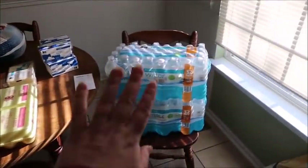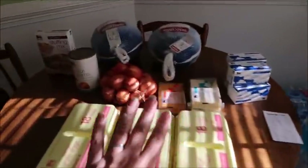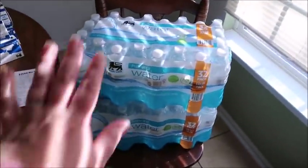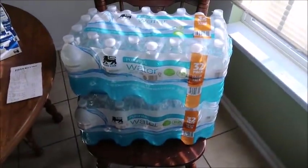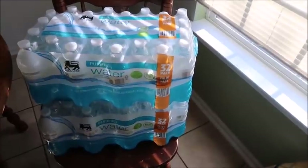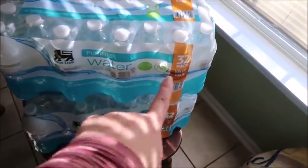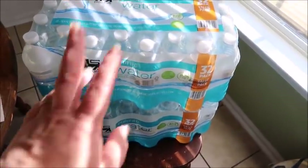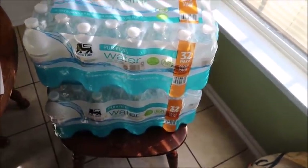The water is included here along with some food items. The water was the other thing that was on sale — this was actually 32 bottles on sale for $2.99, which is a really good deal. So I grabbed two of those just to add to our stock. Can't go wrong with water.